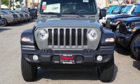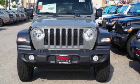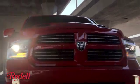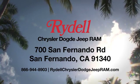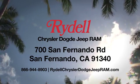Experience the Jeep life. Experience it for yourself today. Stop into Rydell Chrysler Dodge Jeep Ram. We're conveniently located near the 5 and 118 freeways at 700 San Fernando Road in sunny San Fernando, California.